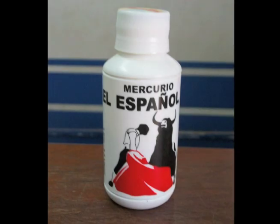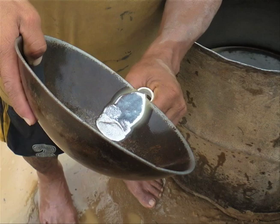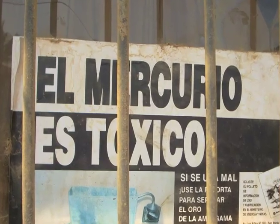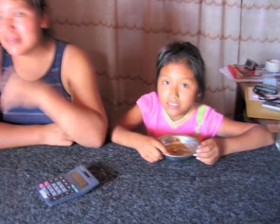Mercury is a highly toxic metal which affects the immune system, alters genetic and enzyme systems, and damages the nervous system, including coordination, learning, memory, and the senses of touch, taste, and sight. Children and pregnant women are the most sensitive to the effects of mercury exposure.